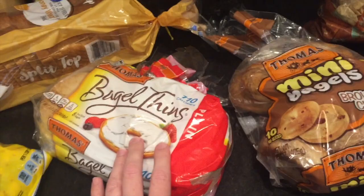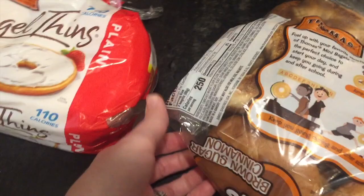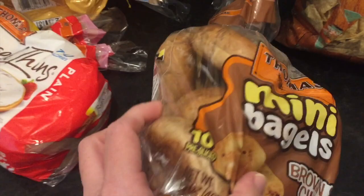I splurged on these — they're the Thomas' Mini Bagels in brown sugar cinnamon. Two bagels is 250 calories, so it's only 125 calories for one. I thought I could toast these with a little spray butter and a sprinkle of cinnamon sugar. I'm thinking about these more as a treat rather than a breakfast, but the kids will actually really want to eat those too because they love cinnamon raisin and stuff like that.